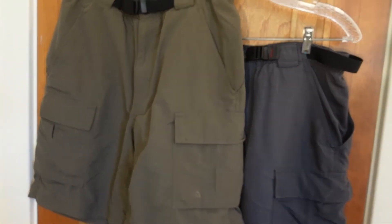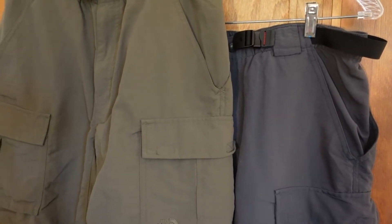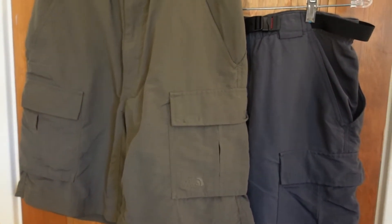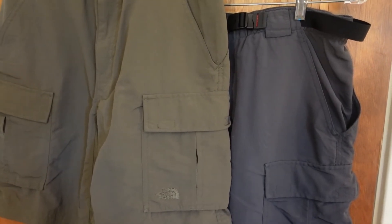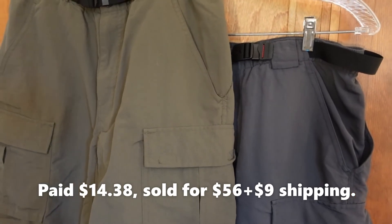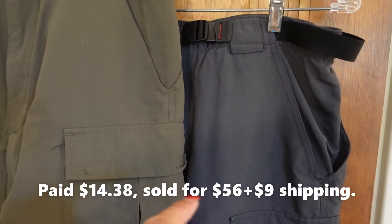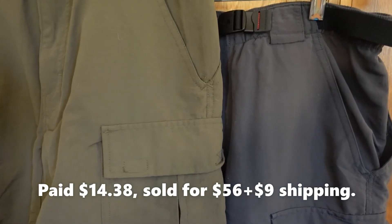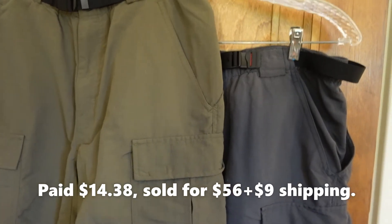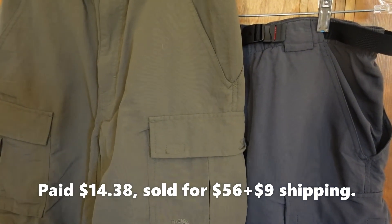The shipping out to Oregon would have been over twenty-three dollars for priority shipping because these are really heavy. I thought, if they fit in a padded flat rate, why not ship them that way? I rolled them up, put them in a poly mailer, and sure enough they fit. So I was able to send her a combined invoice of fifty-six dollars for both pairs plus just nine dollars shipping for the padded flat rate. In total, I paid fourteen dollars and thirty-eight cents and sold them for fifty-six dollars plus shipping — a win-win for both of us.